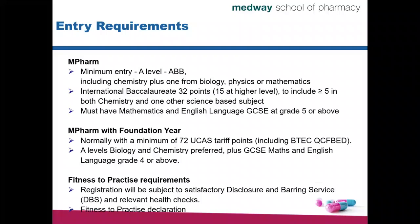Something to note is that for MPharm with Foundation Year, we still require that you have some prior study of science-based subjects. It will be preferable if it's Biology or Chemistry, but Mathematics is equally good. It's preferable if it's at least one of Biology or Chemistry. You would still need satisfactory GCSE qualifications in Mathematics and English Language, and they should be at grade 4 or above.